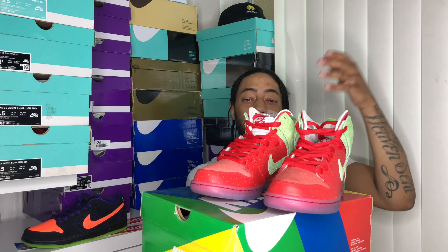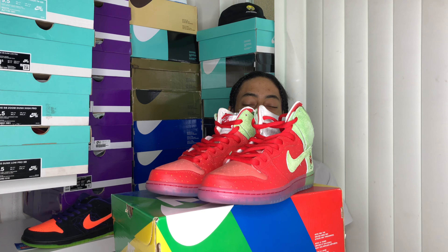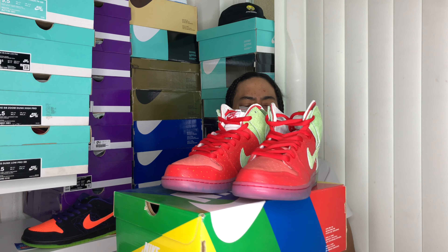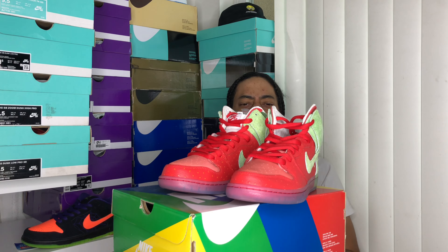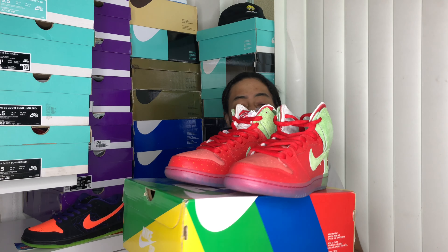What's up YouTube, it's your boy Sadlack coming through with another quick Nike SB video. Make sure you comment if you're new, hit that subscribe button, and make sure you dab on them.